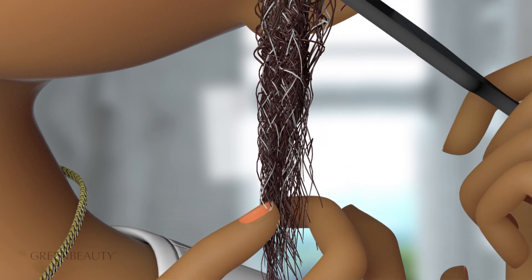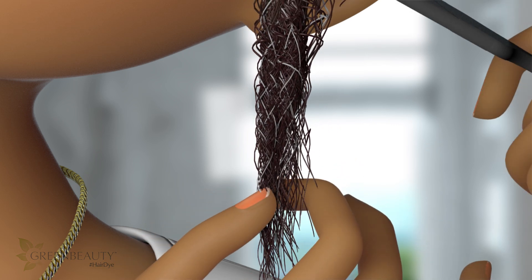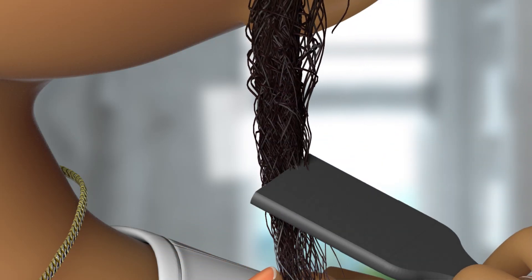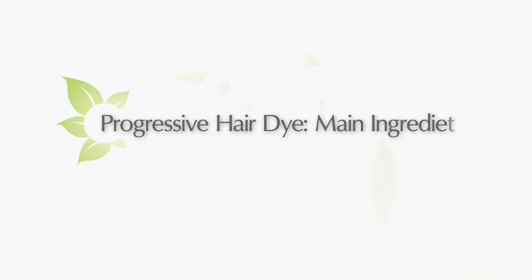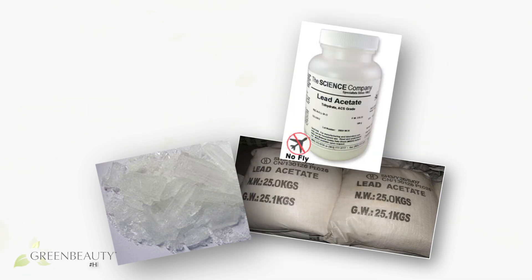Progressive hair coloring is a method of applying the hair dye repeatedly over time. With each application, your hair gets darker and darker — it builds up gradually until you reach your desired amount of color. Progressive hair coloring can only be used to darken natural hair color, not lighten, and it's mostly used to cover grays.